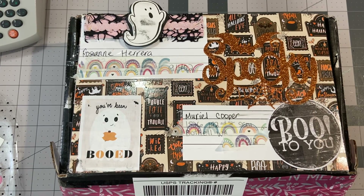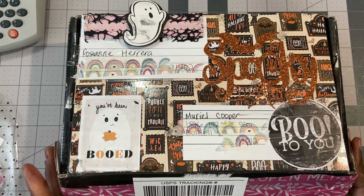Good morning everyone, it's Muriel. Happy Sunday to you all. I'm here to share some happy mail I received yesterday.